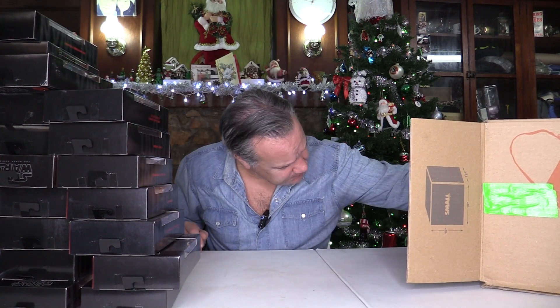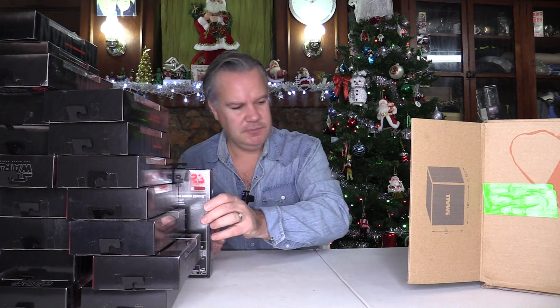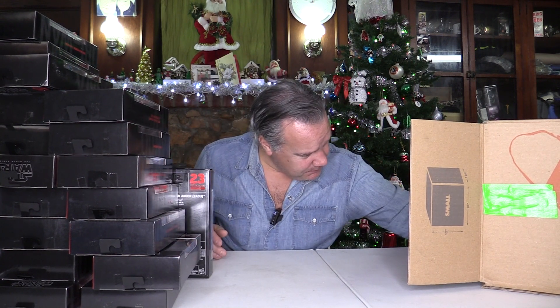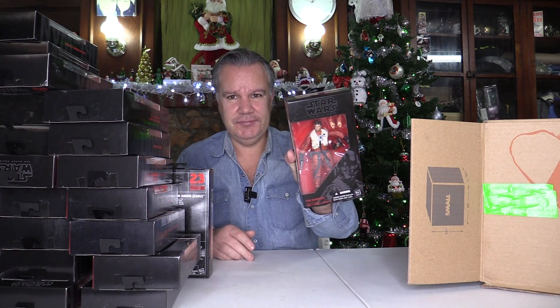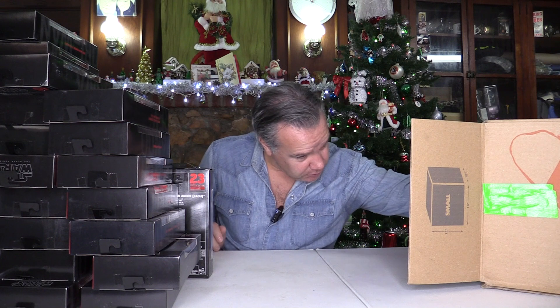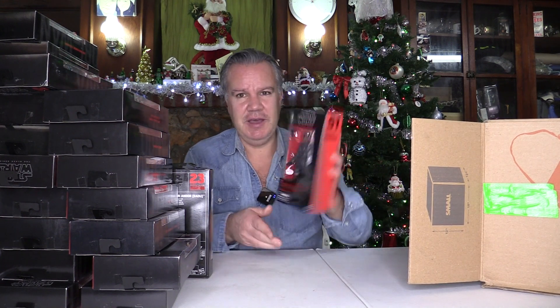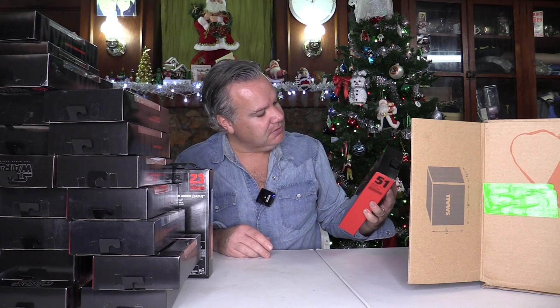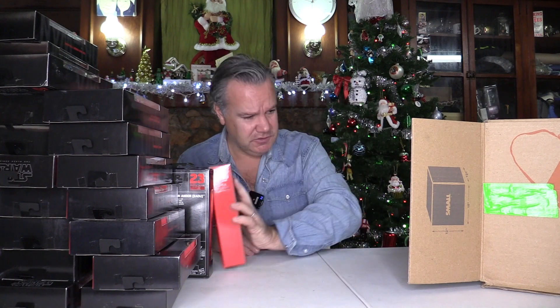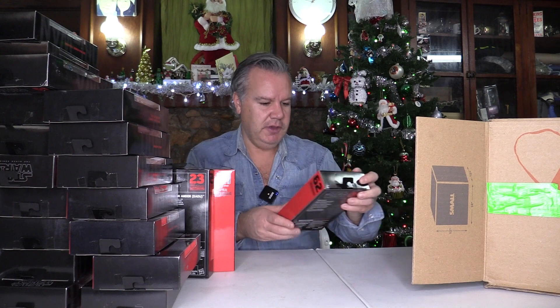Just a few left here. Captain Cassian Andor, number 23 — definitely got that one in the last batch. Poe Dameron pilot, number 7. Finn, First Order disguise — got that one; I thought it was a terrible looking figure, and the way the eyes are painted on is just horrendous. And lastly, Han Solo — the young Han Solo.